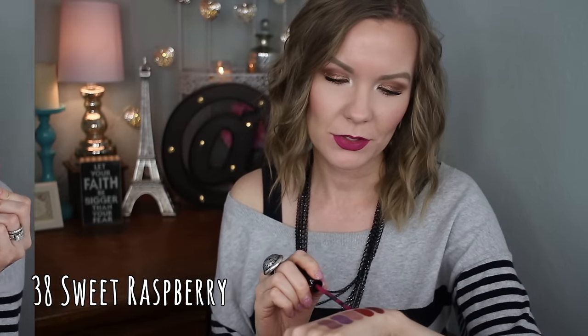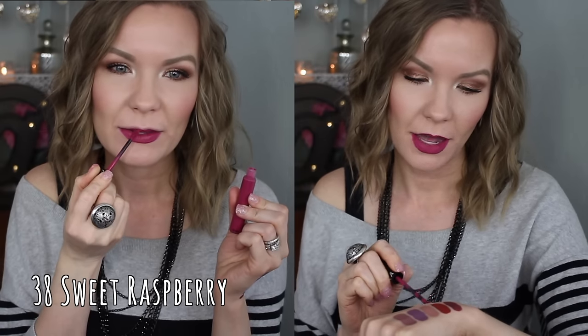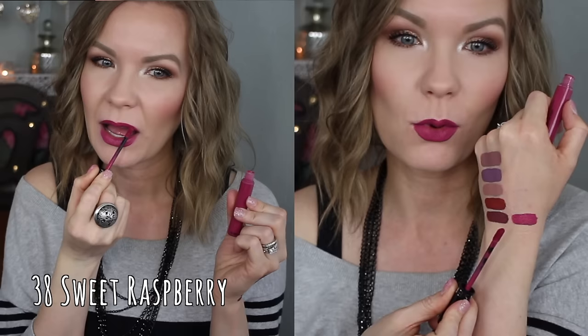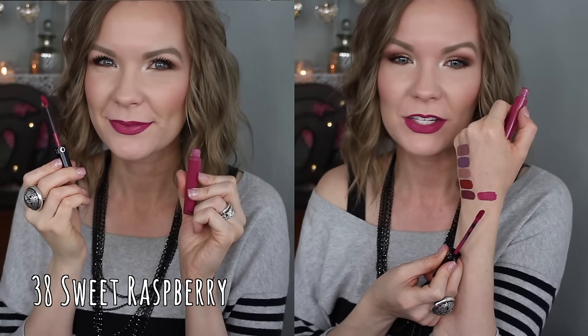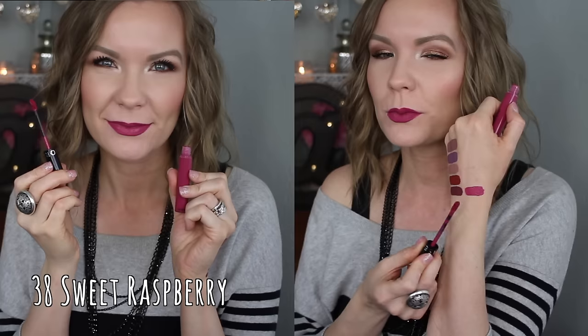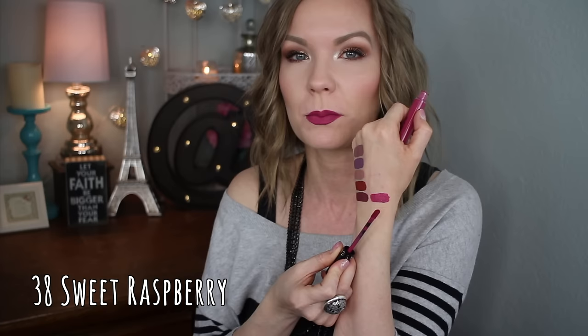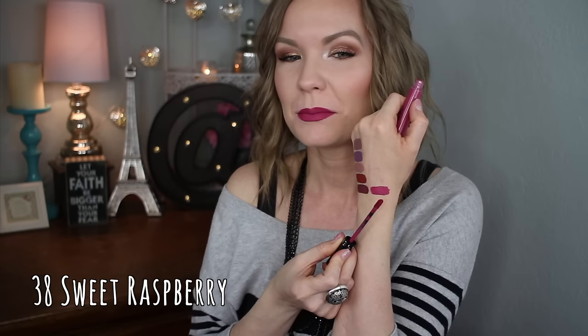This one is number 38 Sweet Raspberry, and it's a really pretty kind of magenta-raspberry shade. I debated getting this one because I don't wear these colors as much anymore, but I still really like them — they're pretty and girly and just fun shades. This one reminds me a little bit of Too Faced Melted Matte in Bend and Snap, but this one seems a little more pink. It's just a fun magenta-raspberry color, but it's not crazy bright — it's a little muted, which I really like.